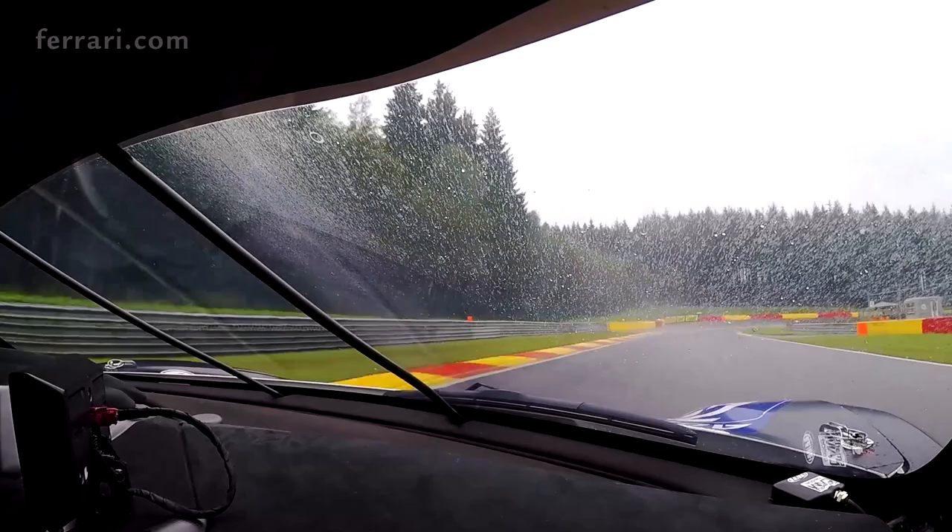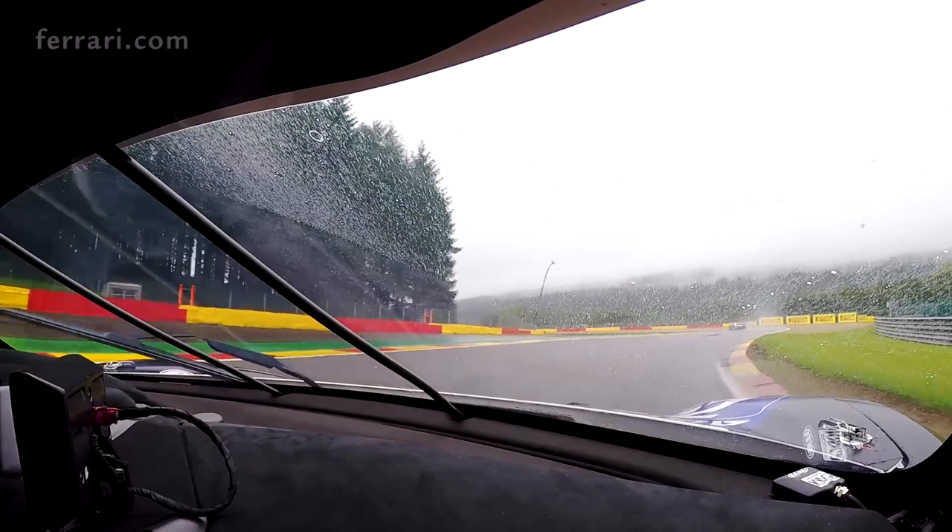And then we go to the chicane of Les Fagnes. It's a corner where it's very important to keep the best speed as possible. Also a late apex.